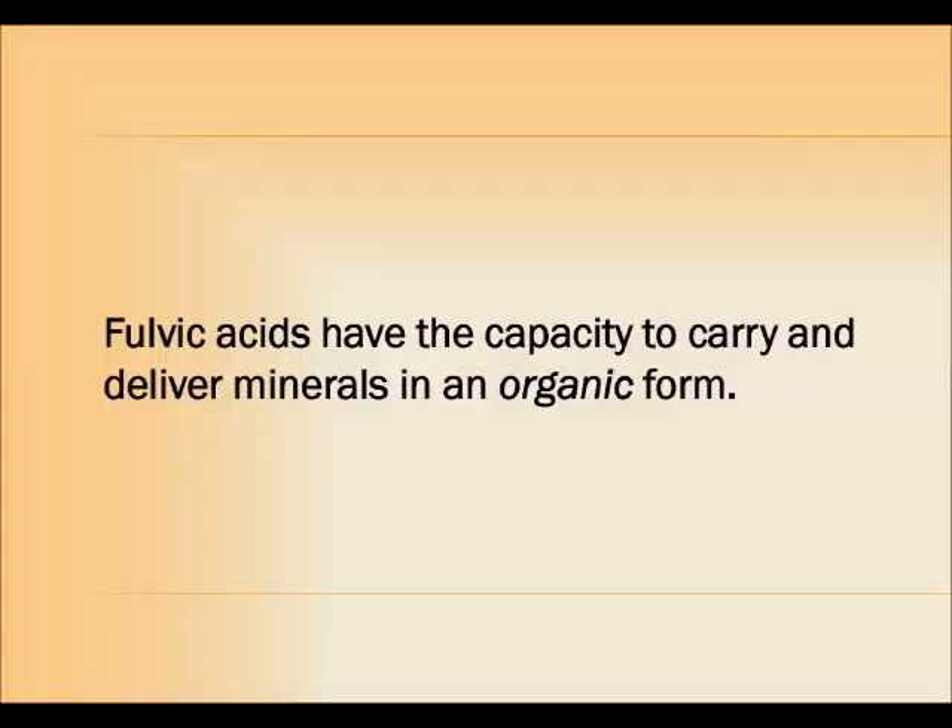Fulvic acids are amazing, and they're significant for water in a number of ways. The number one takeaway from this video is that fulvic acids have the capacity to carry and deliver minerals in an organic form. The word organic, by definition, means that something contains carbon. Life on this planet is carbon-based, and for most life forms on Earth, nutrients are best assimilated when they're delivered along with carbon complexes — in other words, when they're delivered organically. Even plants prefer to receive minerals this way, and this is where fulvic acids come in.